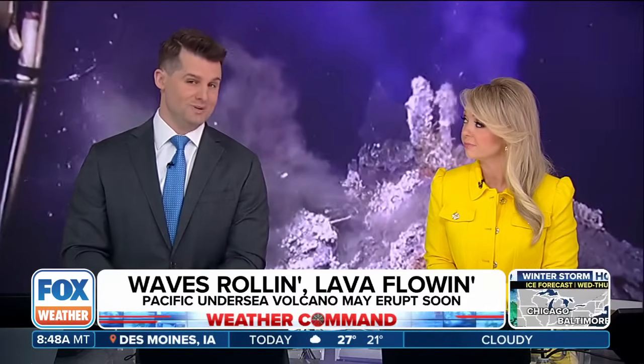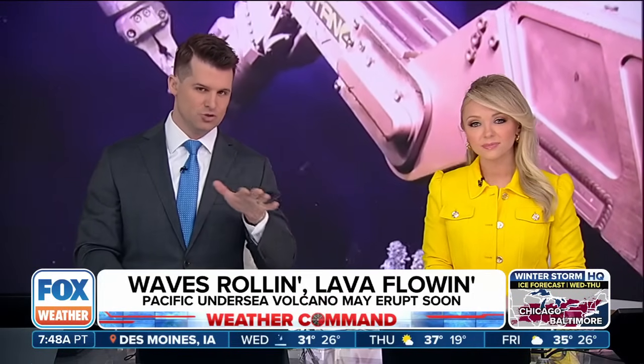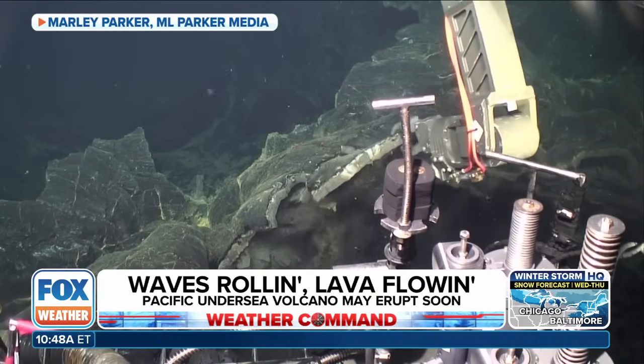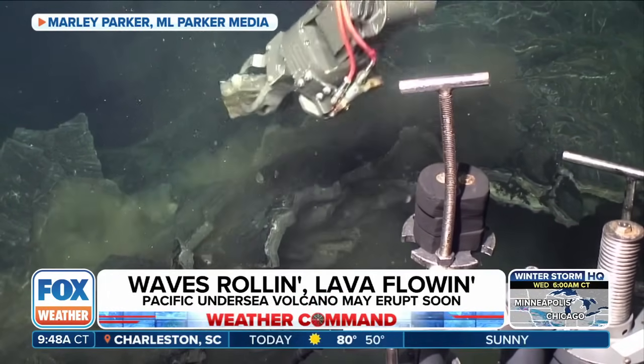It sits just off the West Coast, but it's also behind us this morning. The Axial Seamount — it's a submarine volcano. It rises about 3,500 feet above the surrounding seafloor in the Pacific Ocean, and it sits on one of Earth's mini-tectonic plate boundaries, where the Earth is quite literally spreading apart.